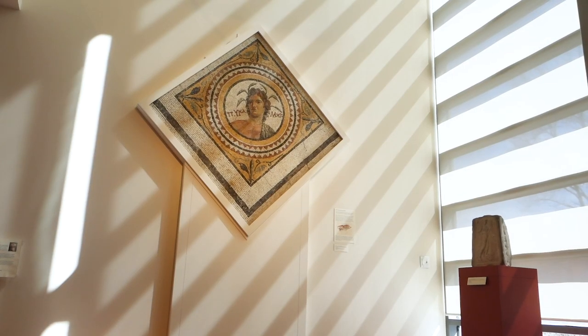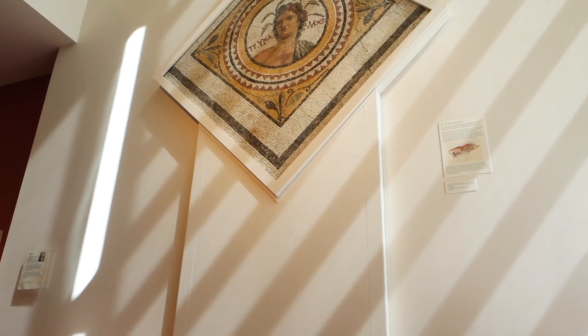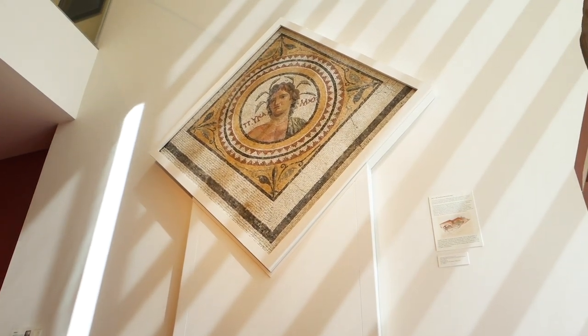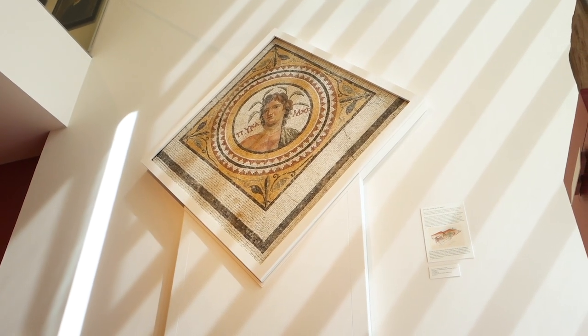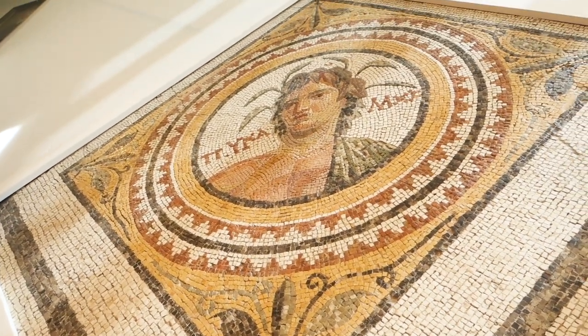Finally, we have a large mosaic personifying the river Pyramus that was excavated at the seaport of Antioch, a prominent city of the ancient Roman world. It was actually a segment of a floor pavement — at one point it was displayed on the floor in the museum, but it's now more prominently mounted on the wall over here by the window.